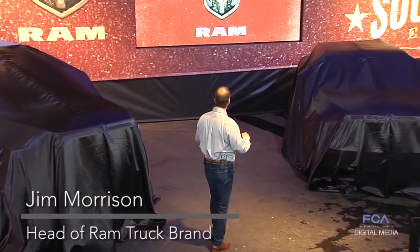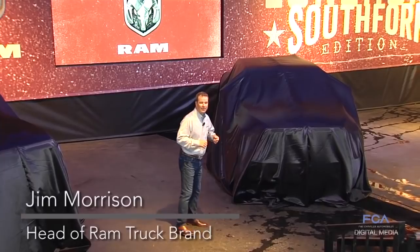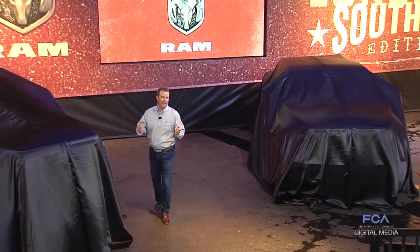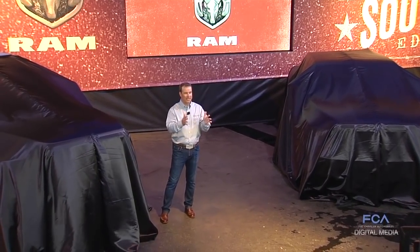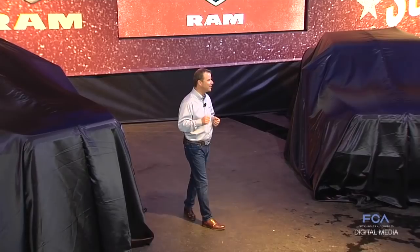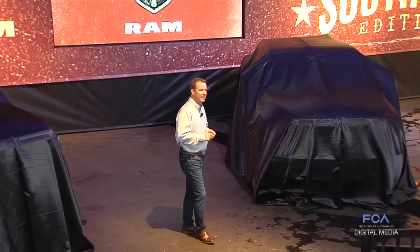We're building on our legendary commitment to innovation, technology, capability, efficiency, and most importantly durability. With outstanding new pickups that will resonate for Texas buyers. Beginning with this — the new 2018 Lone Star Silver Heavy Duty.